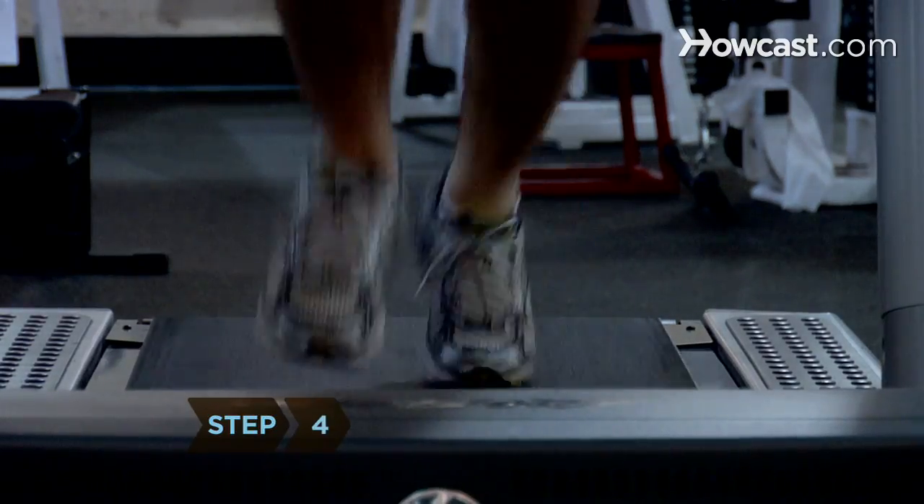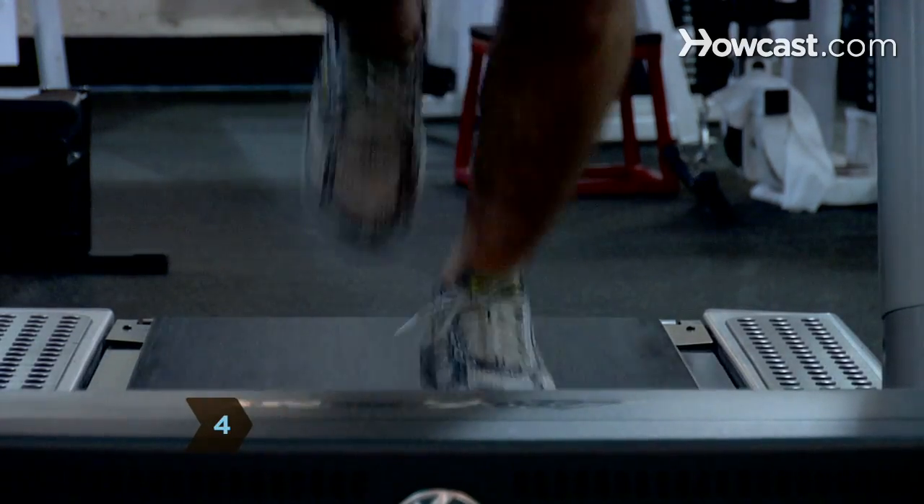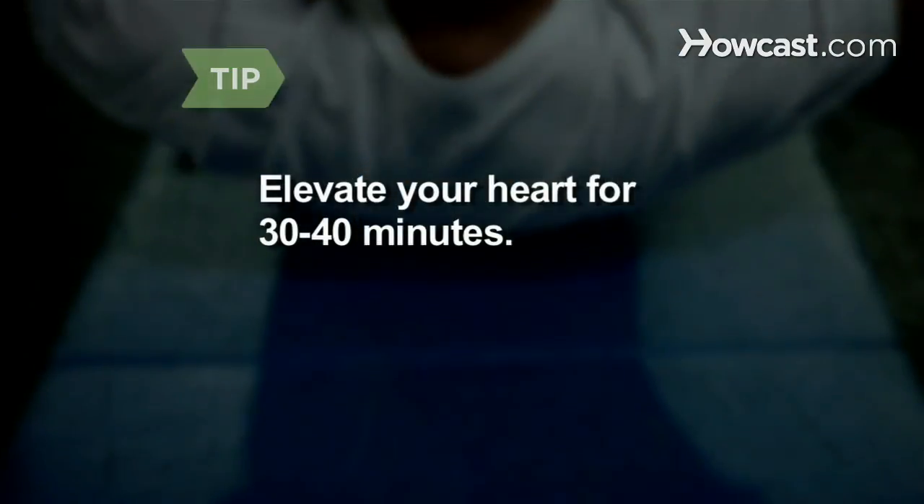Step 4. Incorporate cardio exercises into your program 3 to 4 times a week. Elevate your heart rate for 30 to 40 minutes without a break to burn fat.